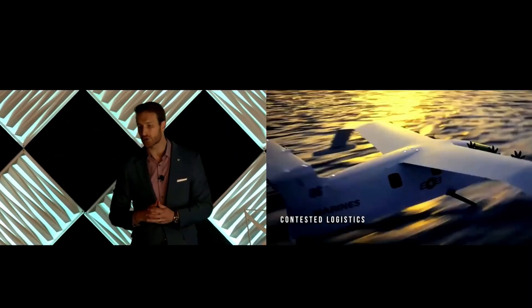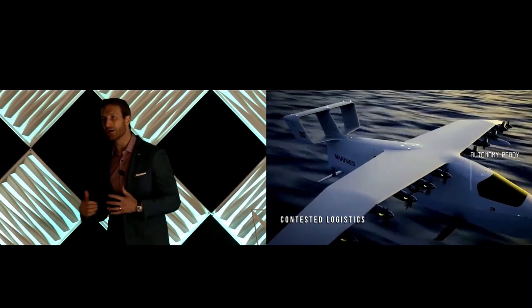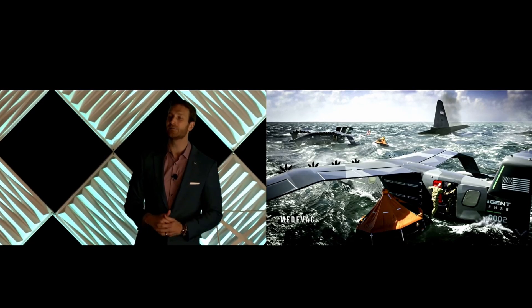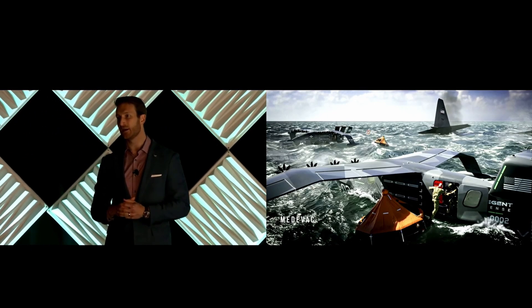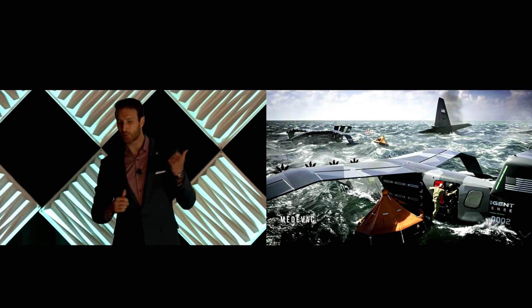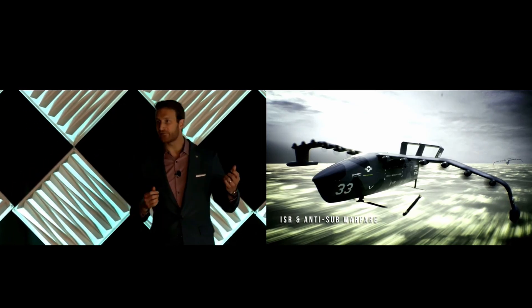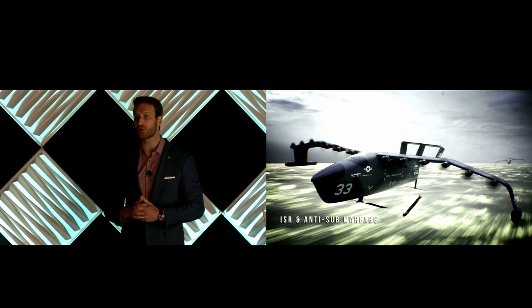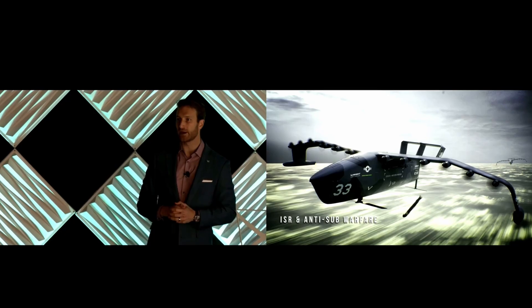Regent isn't just designing these craft — they're building them in the United States. Their new production facility in Rhode Island spans over 24,000 square meters and is being scaled up now, with delivery of operational sea glider units scheduled for 2026. This isn't a decades-long development cycle — it's happening now. Regent's commitment to domestic manufacturing aligns with broader efforts to re-industrialize and strengthen US defense supply chains, where speed and autonomy are becoming essential features of future warfare.